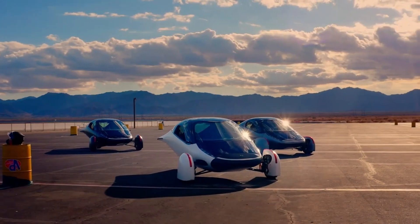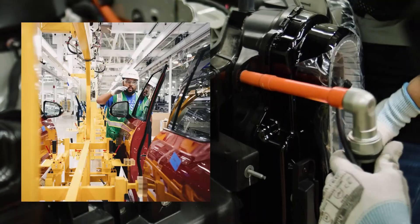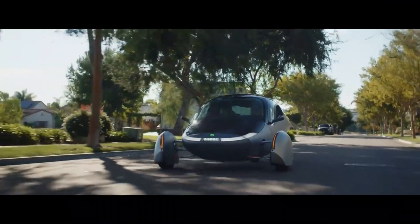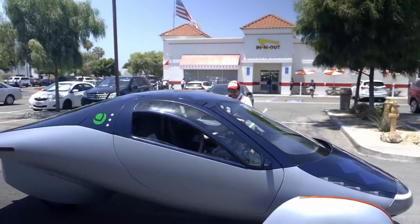The stability of Aptera Motors' three-wheel solar electric vehicle, SEV, has been an issue of great concern to many consumers. As electric vehicles become more popular and innovative, one particular model has caught the attention of the public for its bold design and promise of sustainability.